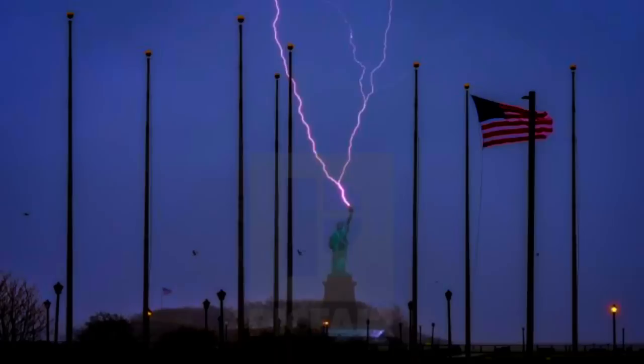Good afternoon, folks. We've got a great question today on Twitter and we'll address it and much more here. The question was about how this worked — the upward lightning bolt from the Statue of Liberty a few days ago.